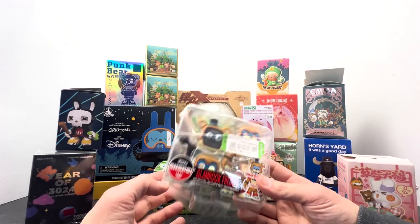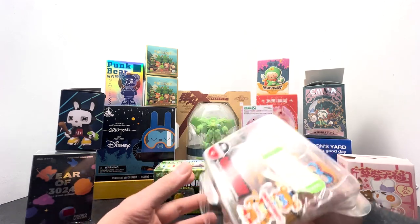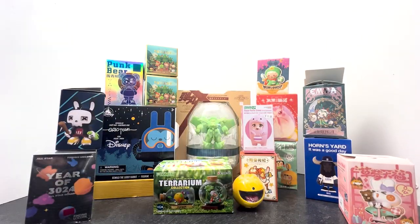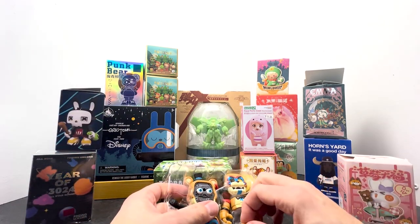I picked this up at a Goodwill, and it is from Five Nights at Freddy's — it's like some sort of glam rock thing. It's missing the back, but it's a brand new figure. They actually had a pile of them, and it just seemed like something fun to pick up.